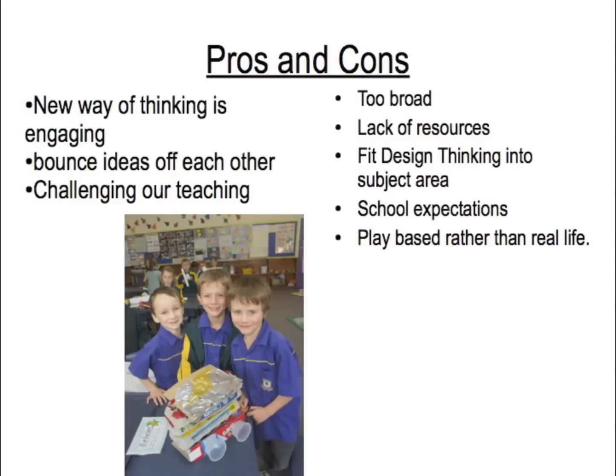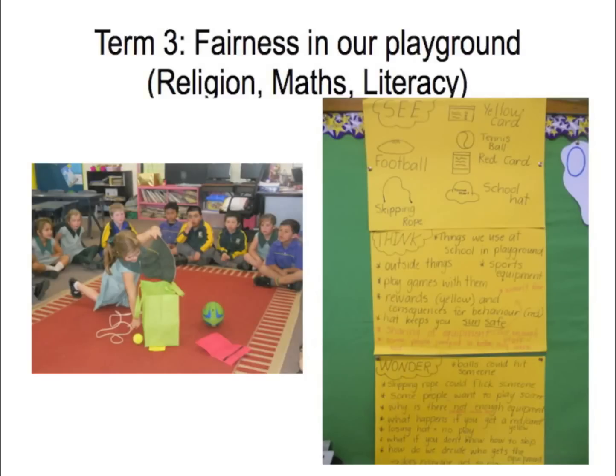Some pros and cons we came across: pros — new ways of thinking, really engaging for the children, could bounce ideas off each other, and it really challenged our teaching so we had to think outside the box, especially with resourcing. Cons — we had way too broad a topic: 'how can we learn more about the night sky?' We had lack of resources and finances to get more resources in a quick, hurried way.